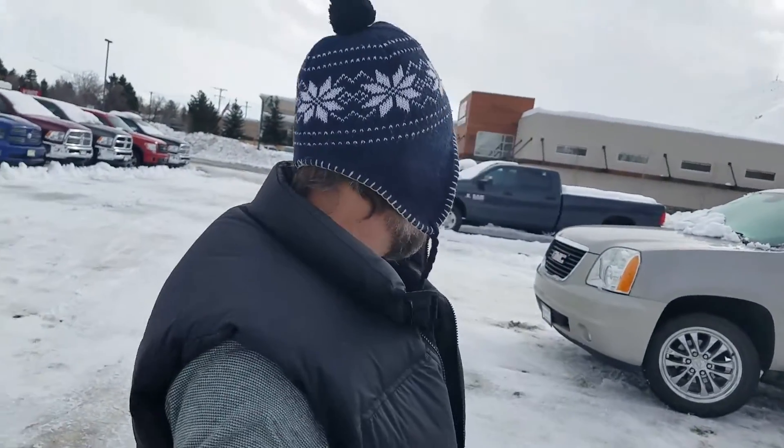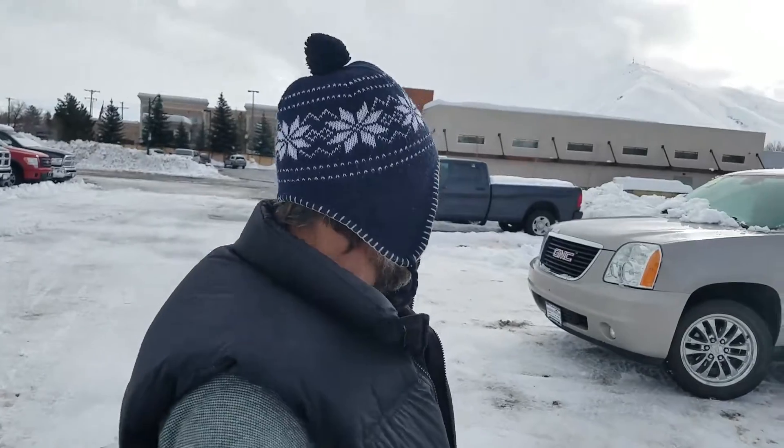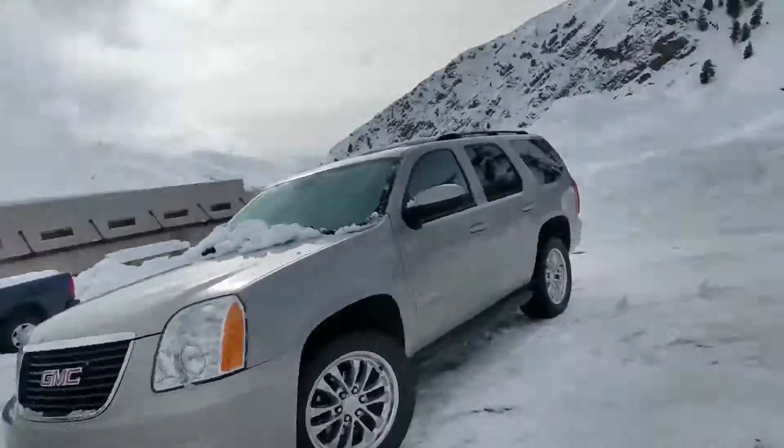Hi, my name is John Welsh. Thank you so much for your interest in our 2007 GMC Yukon. I'd like to start off with a walk-around for you.